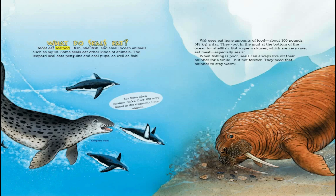Knowing this, polar bears stand very still if a seal they are stalking looks their way. What do seals eat? Most eat seafood — fish, shellfish, and small ocean animals such as squid. Some seals eat other kinds of animals. The leopard seal eats penguins and seal pups, as well as fish. Sea lions often swallow rocks; over 100 were found in the stomach of one animal.